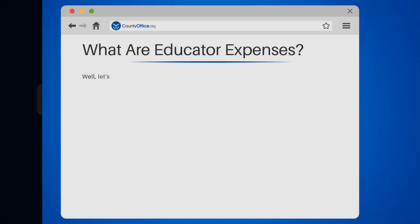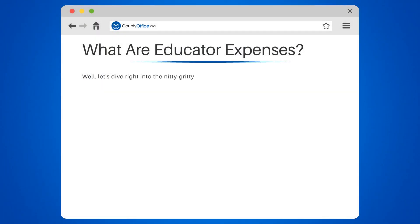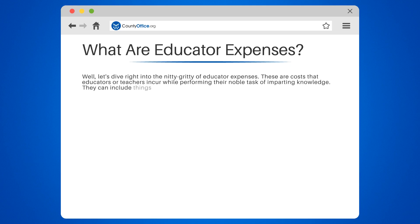What are educator expenses? Let's dive right into the nitty-gritty of educator expenses. These are costs that educators or teachers incur while performing their noble task of imparting knowledge. They can include things like classroom supplies, books, computer equipment, and other educational materials.